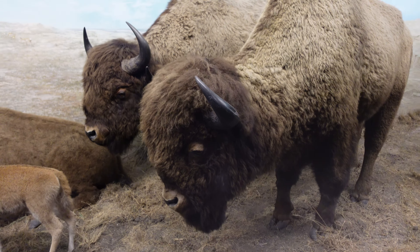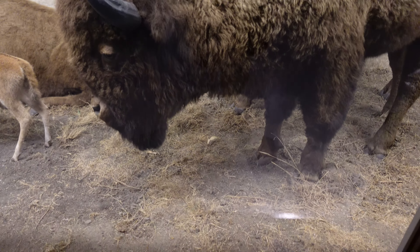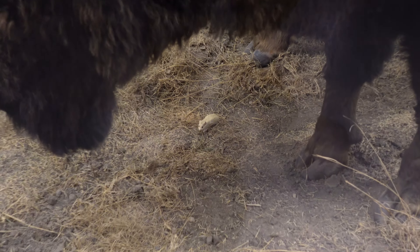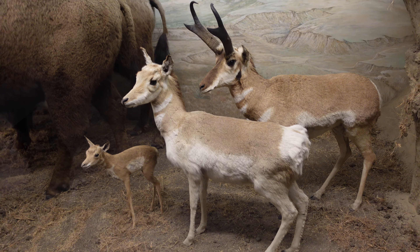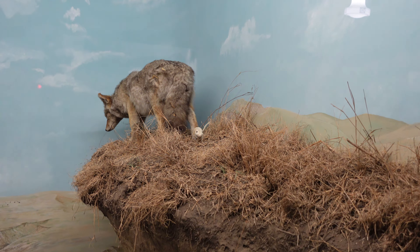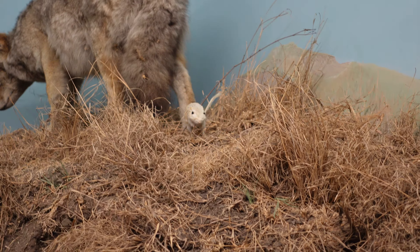Look at this herd of very large bison. These are massive animals, but take a look down there — trying not to get crushed is this teeny tiny little mouse. Behind those bison is a family of pronghorn antelopes. Then up here, this looks like a big fox and then another mouse or some other small creature.